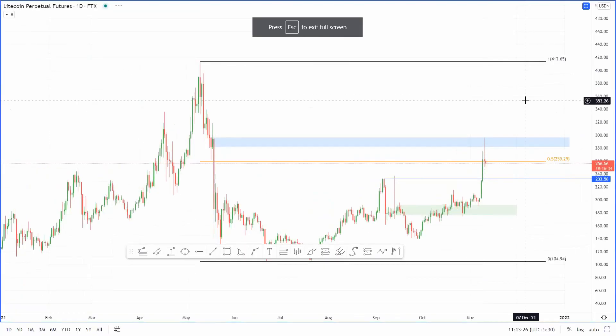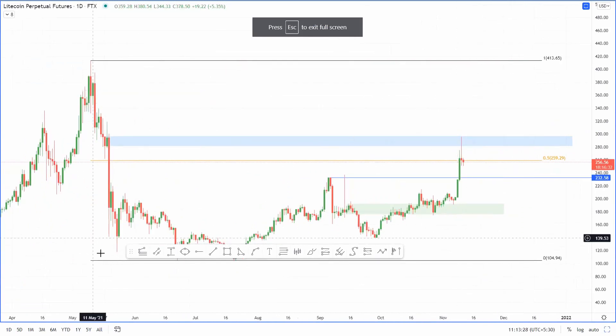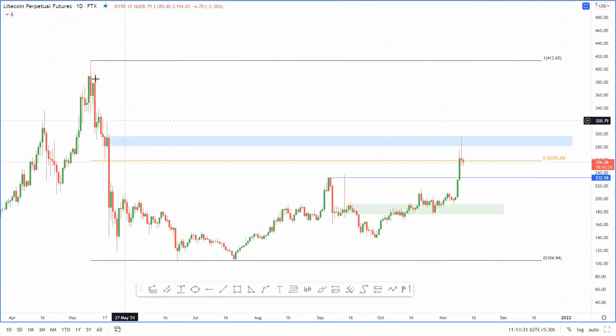Back to Litecoin — there's no specific pattern per se, but from a price action perspective it is currently hovering at the 50 Fib, which is roughly around $216. This range here goes from approximately $413 down to $104, and Litecoin is currently at the midpoint of that range.